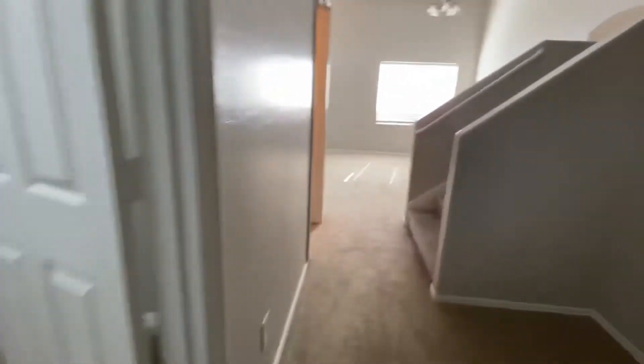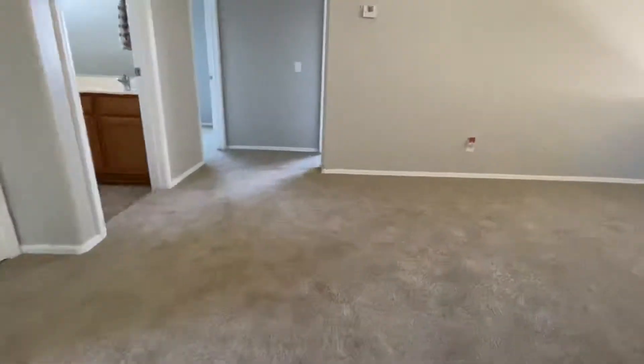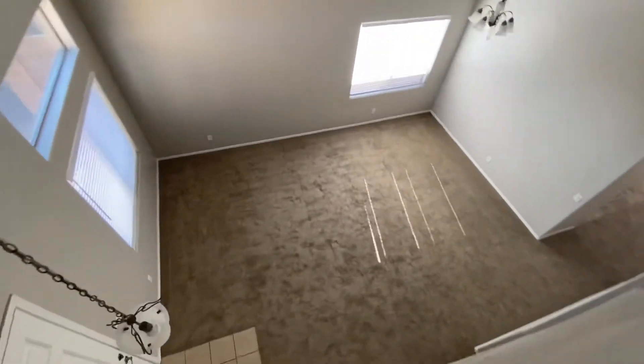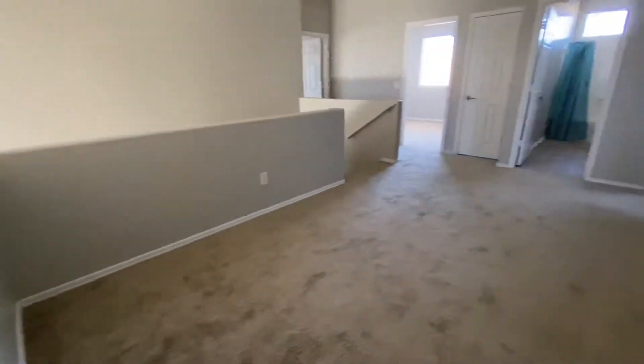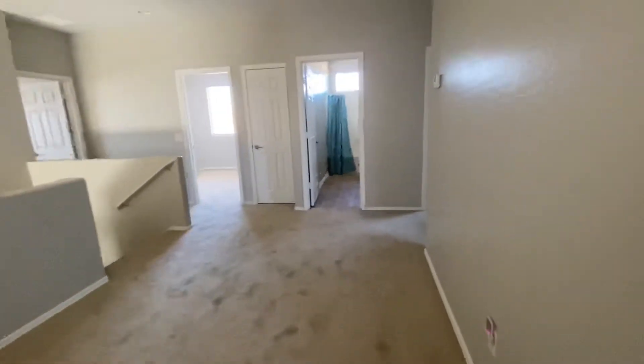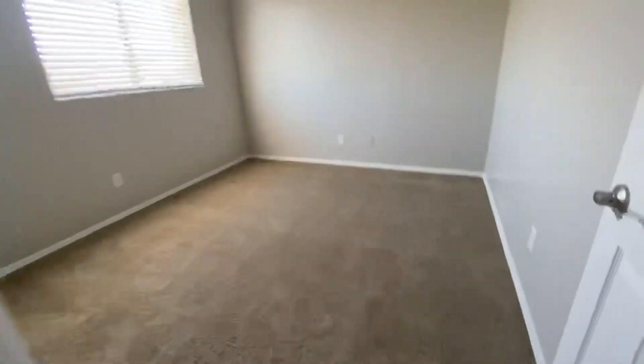And now the upstairs. So it's a small little loft area. And then this is to the front of the house.